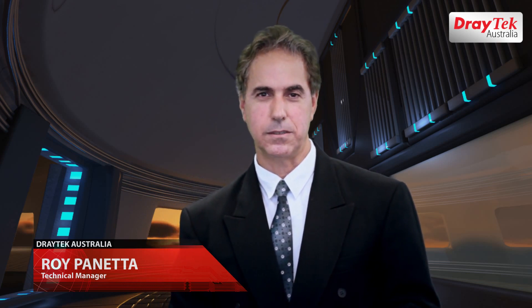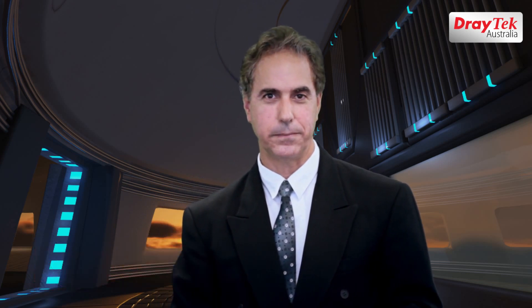Welcome to Draytech Australia. Today I will introduce you to the new enterprise-level Vigor 3900 series routers released recently.